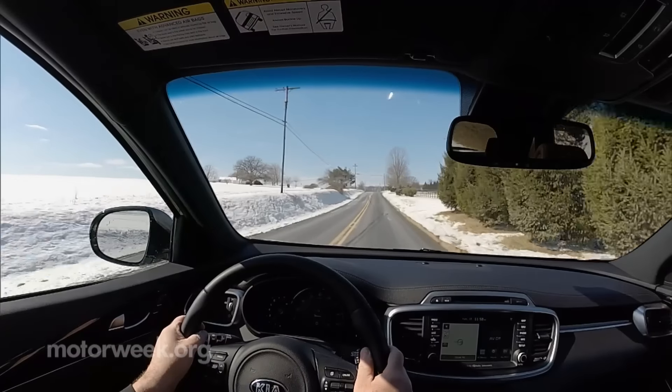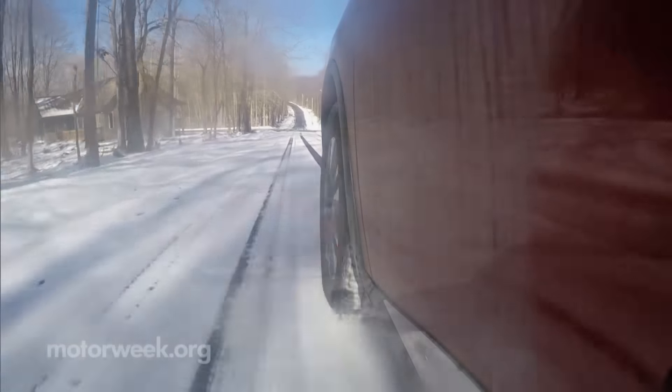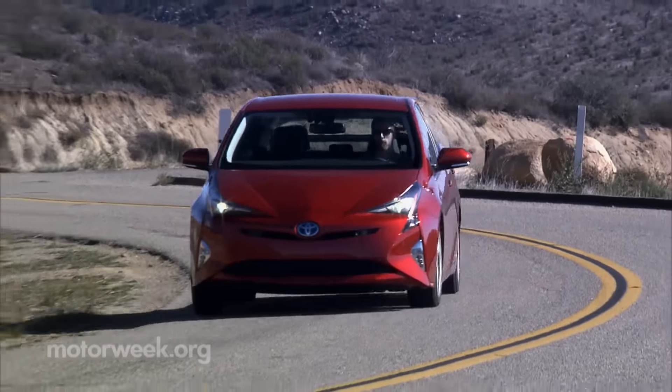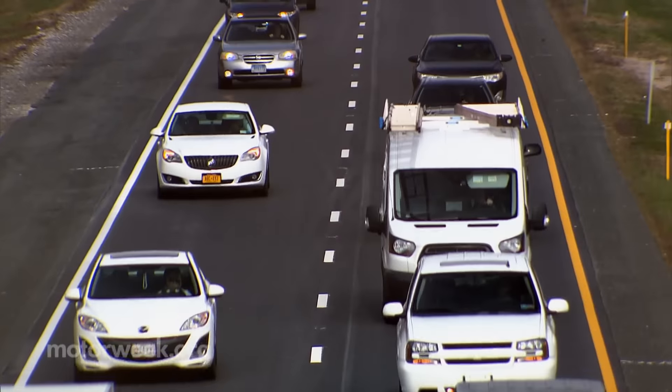Achieving good fuel economy depends on a lot of factors. Some, like weather, terrain and temperature, are beyond the driver's control. Vehicle maintenance and driving habits can both have a noticeable impact on fuel economy.